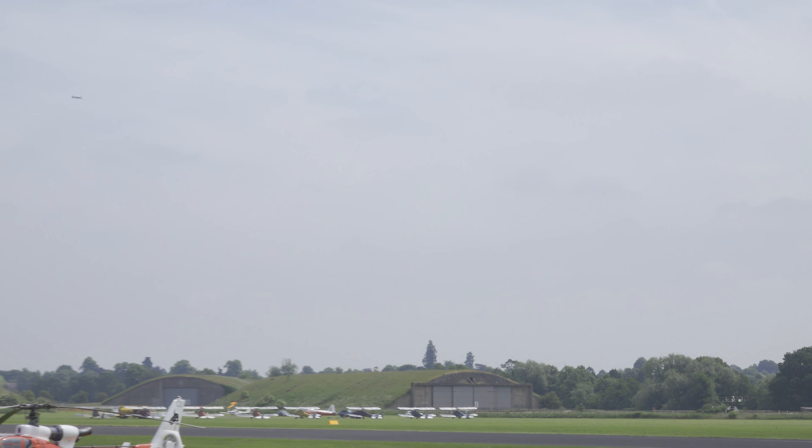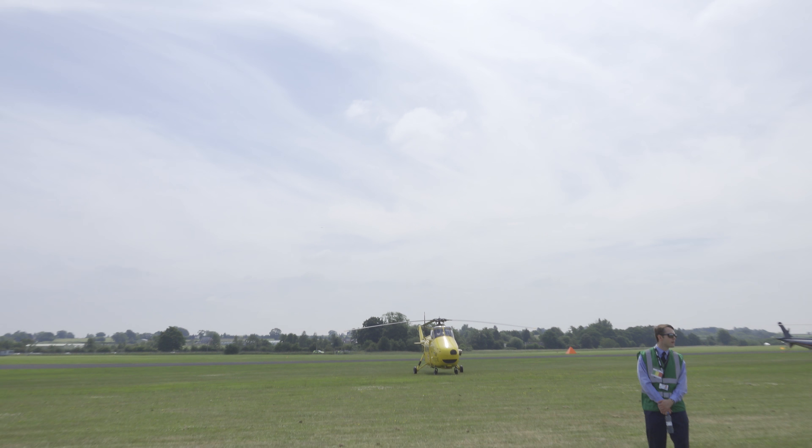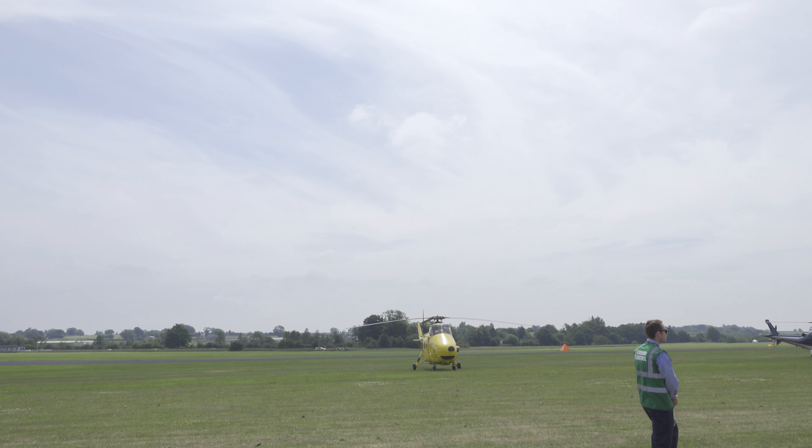And we see just such a monoplane here, representing in our display today, initially in the Battle of France period, which was also represented in the static park by a genuine Battle of France veteran — the Curtis Hawk 75 of the Fighter Collection from Duxford. This aircraft, also from Duxford, is the Hawker Hurricane Mark 1 of Anglia Aircraft Restorations, operated by Air Leasing, and it too is a veteran of that time. By May 1940, this Hurricane was operational with number 245 Squadron.